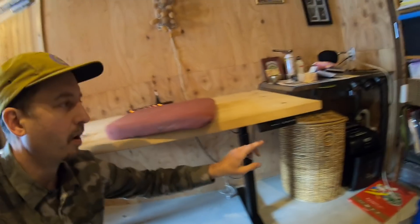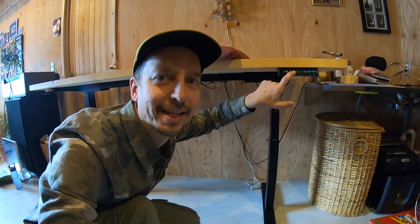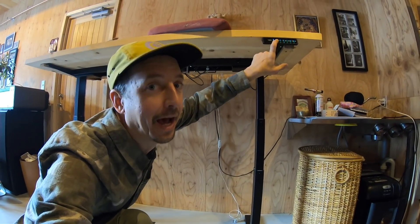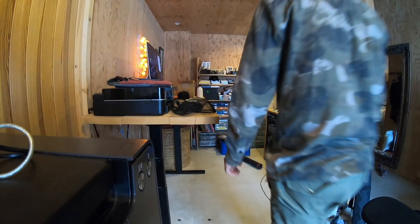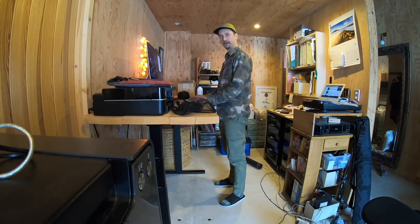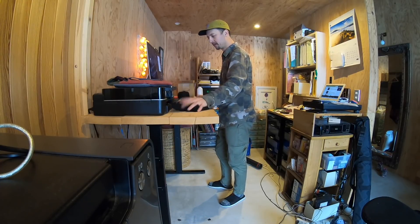Now look at that! Cables. Everything looks pretty tight. Pretty nice. I love it. Here we go. One more time. Going up. Oh yeah! Standing desk, baby! Oh oh oh oh yeah! Yeah! Nice!